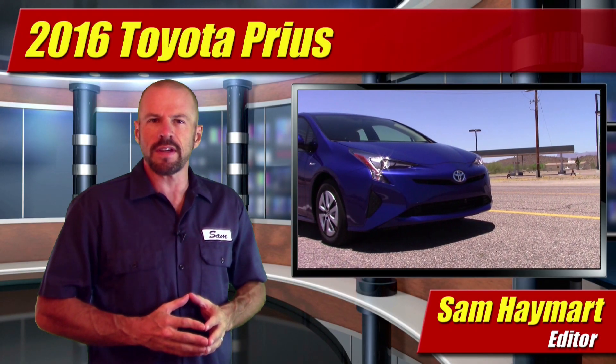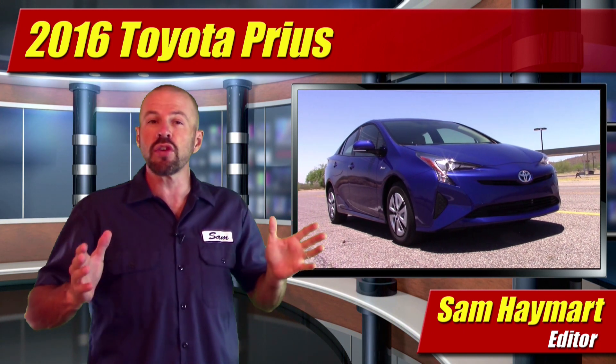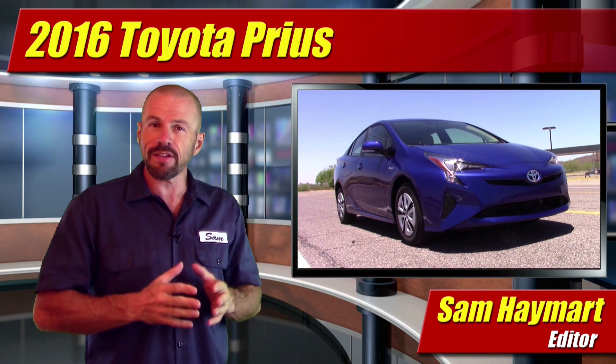Hey friends, Sam Hamart for Test Driven TV. On Under the Hood today, we've got the 2016 Toyota Prius. Now it's all new, ground up, and what's under the hood — well, that's all new too.